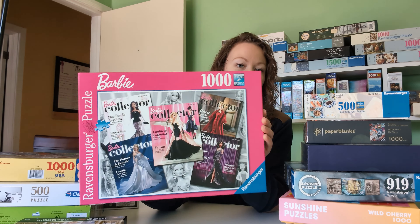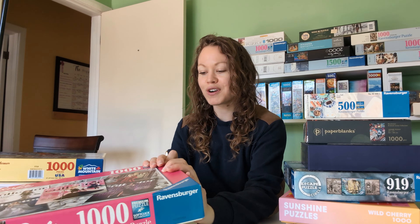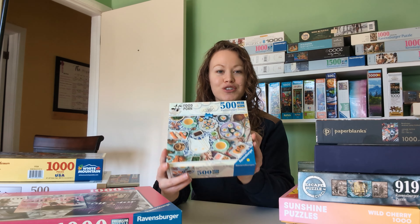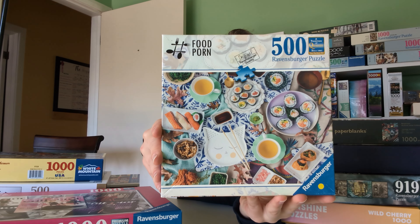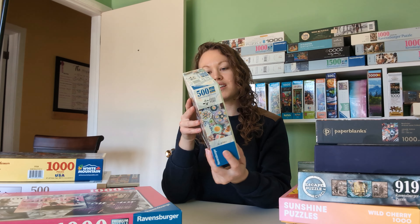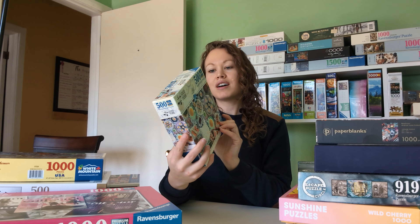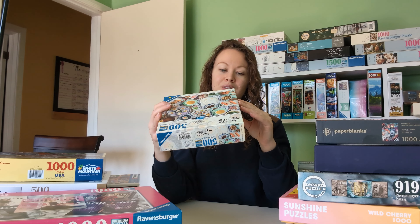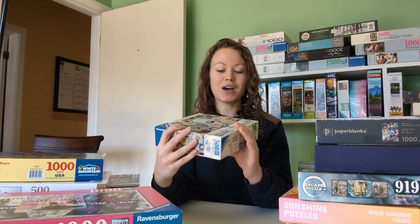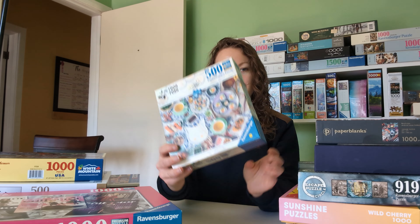This one is actually my daughter's favorite — she thinks I should do this one first. I had to get this one because my favorite food, like a lot of us, is sushi, so I thought this one was fun. It's a 500-piece Ravensburger puzzle called On a Roll Sushi. Finish size is 24 by 18 inches. Too bad I won't be able to actually eat it — just put it together and look at it and it'll make me crave sushi.